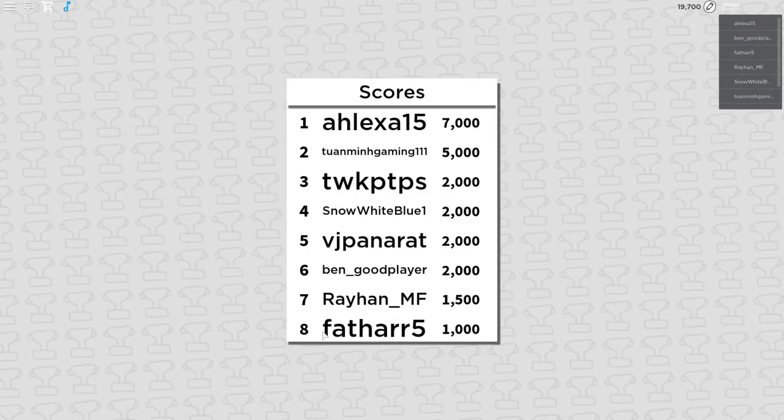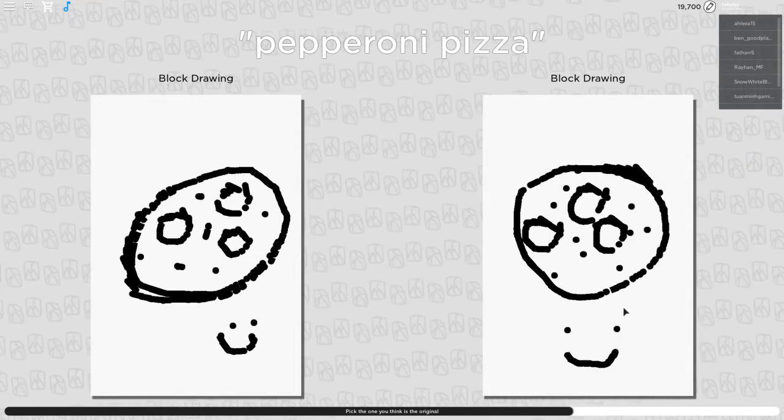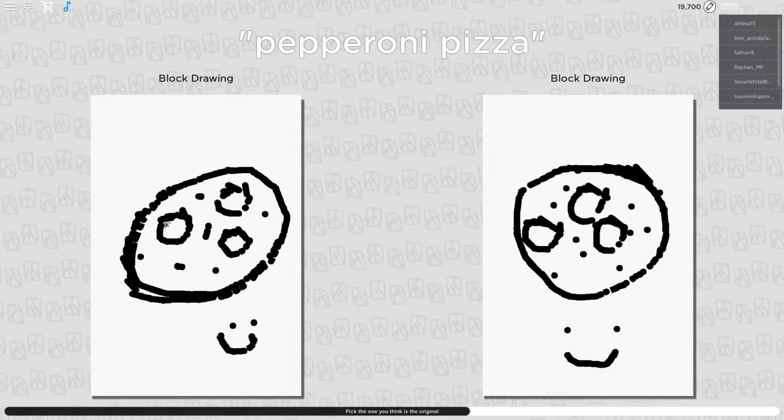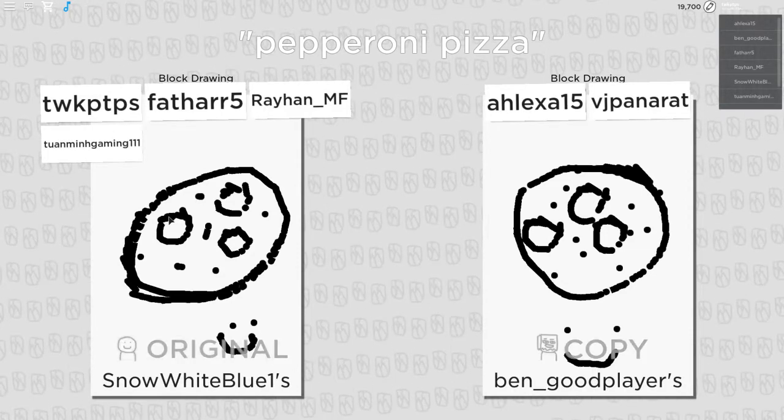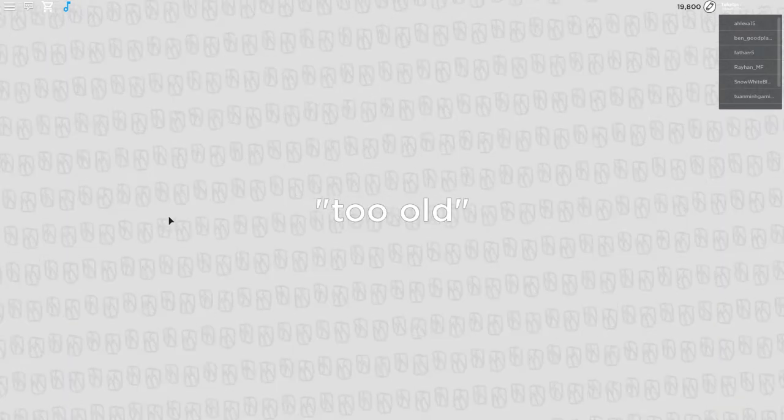The trick is to spot the correct drawing, and then when it comes to your turn to draw, you need to try and draw something that fools the other players. Okay, this is the aim of the game. Pepperoni Pizza — this is going to be a little bit hard. Which one looks more like pepperoni? I'm just going to go with this one and pray that it works. Yep, it worked. I'm now in fourth place. Just wait for the second round — I'm going to draw some epic stuff that is going to fool the entire match. Trust me.